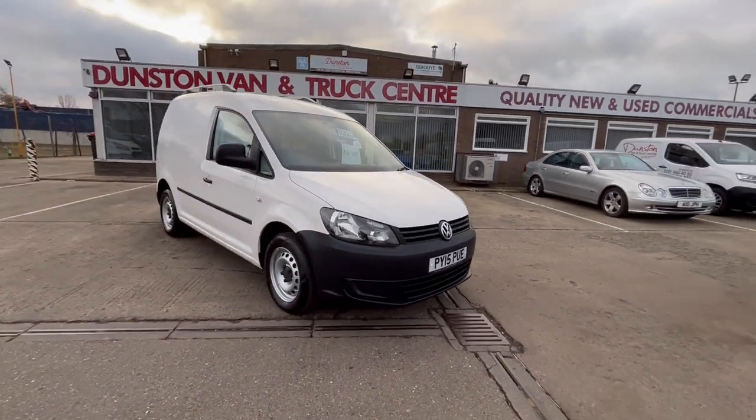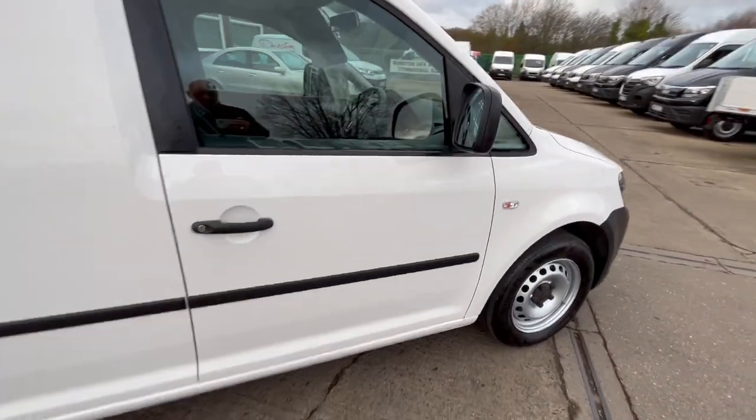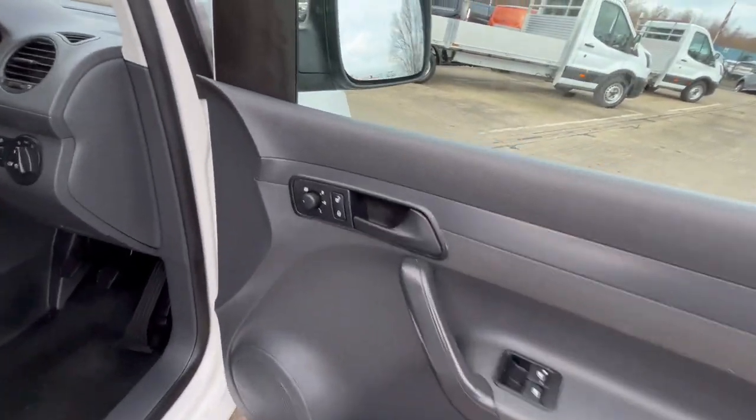£8,995, no VAT. It's got MOT on it till October but we'll put a full one on it anyway before it goes out. You've got all your electric windows and electric mirrors.